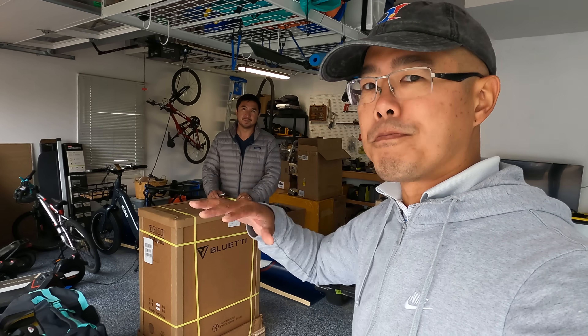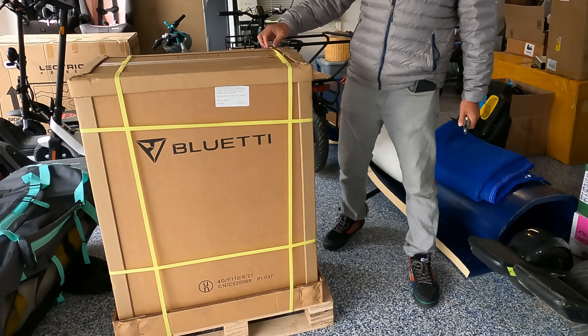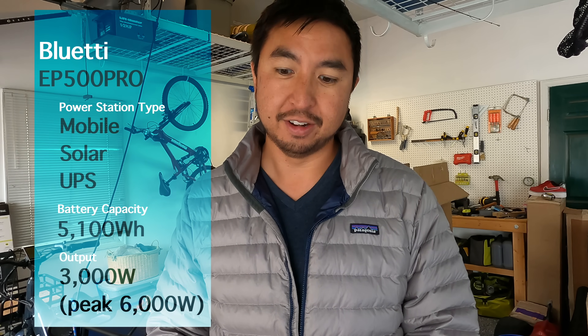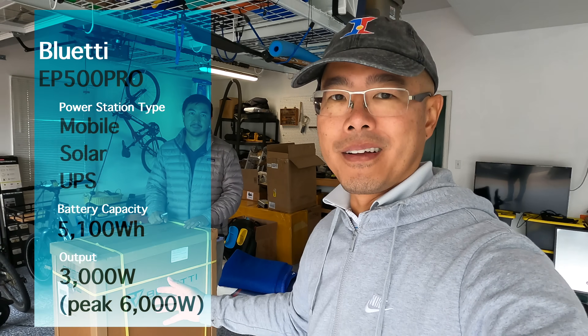The newest addition to this battery-powered family is the Bluetti. Andrew, what's in this big box? The Bluetti EP500 Pro. It's massive — 5,100 watt hours, AC output of 3,000 watts, and can max out at 6,000 watts. So pretty crazy. This thing is huge; the box weighs over 200 pounds.